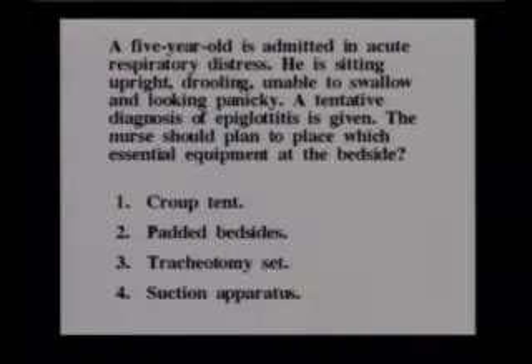Another question: A five-year-old is admitted in acute respiratory distress. He is sitting upright, drooling, unable to swallow, and looking panicky. A tentative diagnosis of epiglottitis is given.